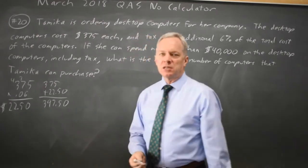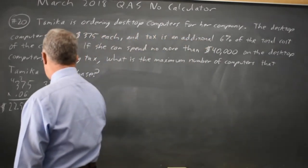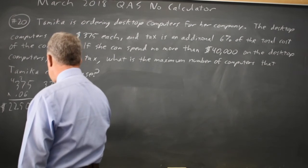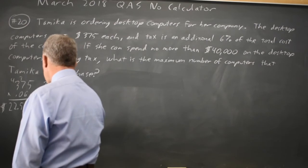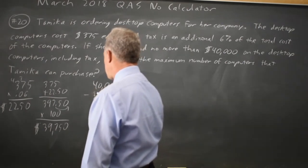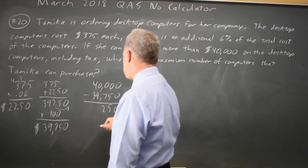I'm going to say: let's buy 100 computers and see how much money we have left over, to see if there's enough for one or two more. So $397.50 times 100 — I move the decimal place over — and that's $39,750 out of $40,000. So $40,000 minus $39,750 is $250.